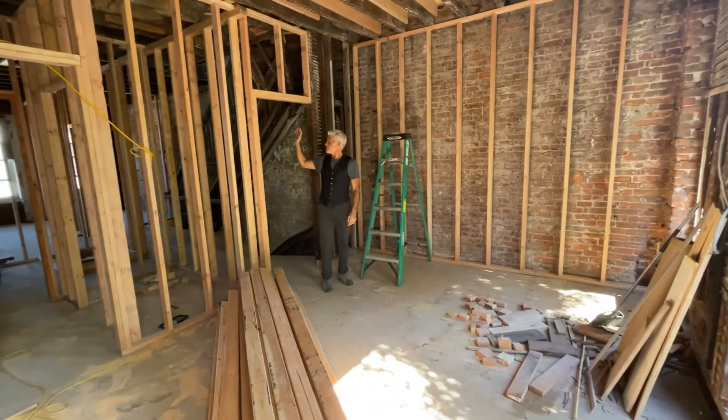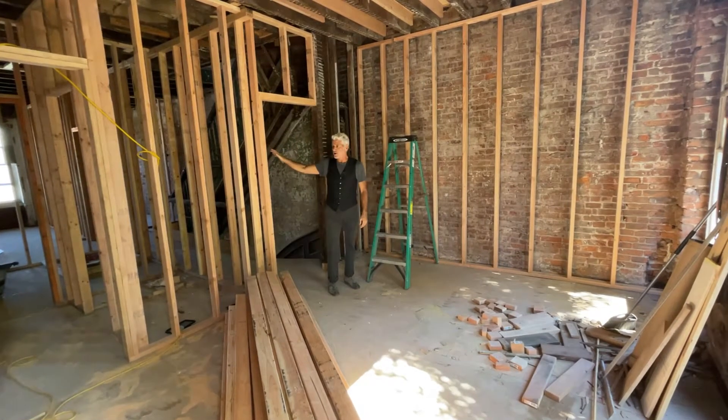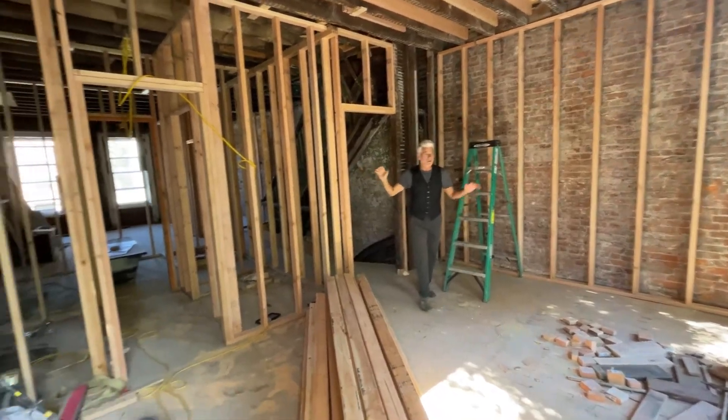So we've moved the bathroom to the center of the floor and added his and her closets here. But look at what we've gained.